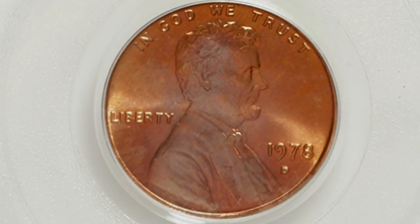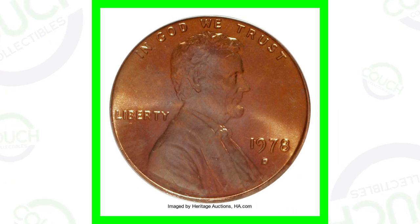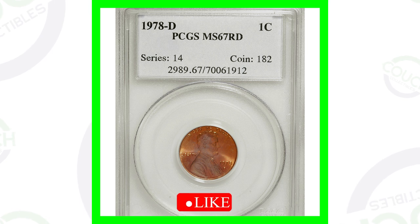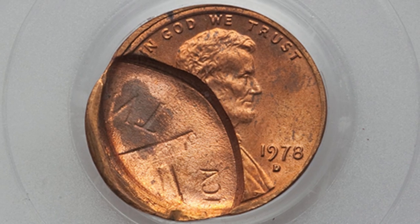This 1978-D mint mark coin has a very high grade of Mint State 67 Red, and that high grade is what gives the coin all of its value. A Mint State 66, 65, or 64 won't be worth nearly as much. A grade of 67, 68, 69, or a perfect 70 is going to be worth a decent amount. This penny sold for over $480 because of its high grade.